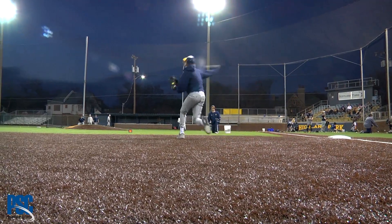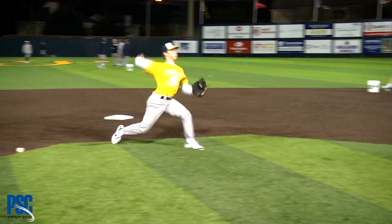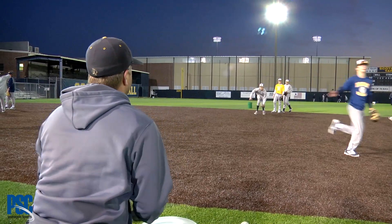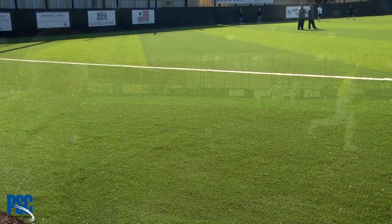What makes this field special is we've used different products for different areas. We use a closer crop turf for the dirt areas with a much higher sand content, so you get a more natural clay bounce off of that. For the grass areas, we use a turf that has a rigid monofilament in it, and it looks, plays, and bounces more like natural grass.